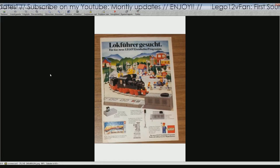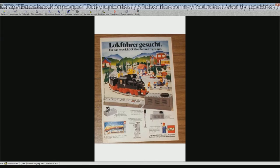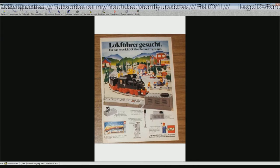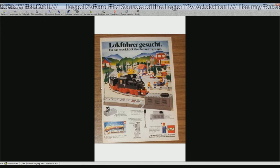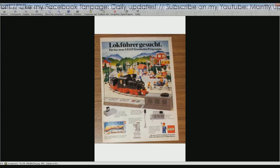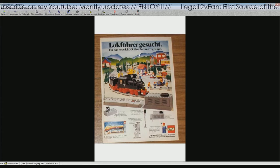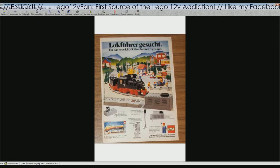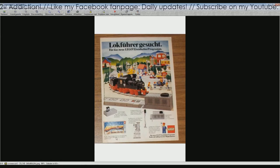This is the most well-known picture from 12V. This is a light variant, also a German ad. 'Lokführer gesucht' — we are seeking an engineer — for the new Lego 12V trains. Then some information about the signals, the points, and the sets. Of course, the Trans-Europa Express, as you can see here.